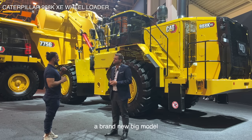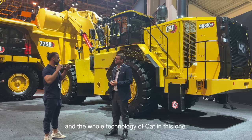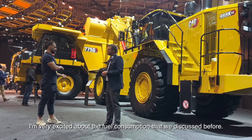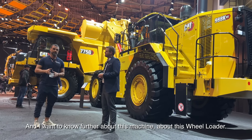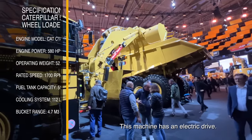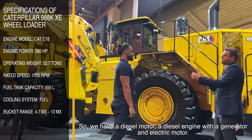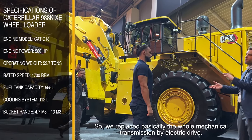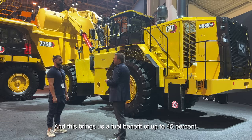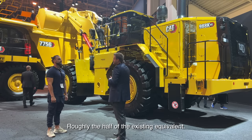This is a brand new model, and it incorporates the whole CAT technology in one machine. I'm very excited about the fuel consumption we discussed. This next machine is the 998 KXE. This machine has an electric drive — a diesel engine with a generator and an electric motor. We basically replace the whole mechanical transmission with electric drive, and this brings us a fuel benefit of up to 45%, roughly half of the existing fuel consumption.